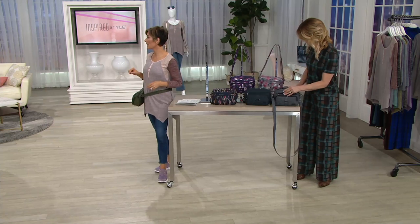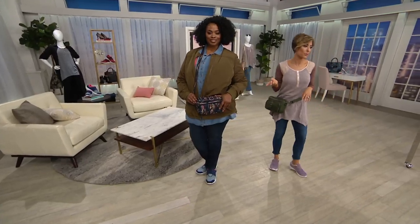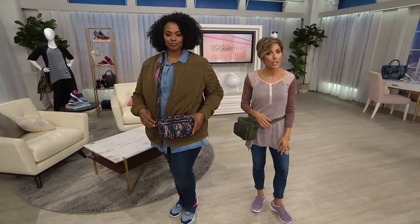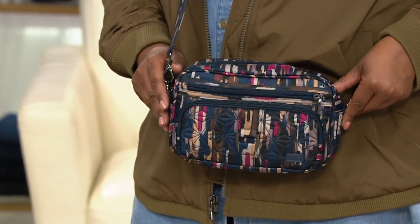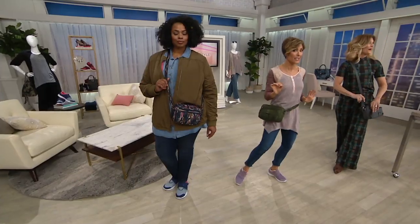Can we just see it on Shonda real quick? She's wearing it across her body. In this era of dressing — more sneakers, more jeans, a little more logo on the casual side — it's really nice to have a bag that lets us be casual too. I'm just going to have Deb walk us through the colors quickly, because she can do that.